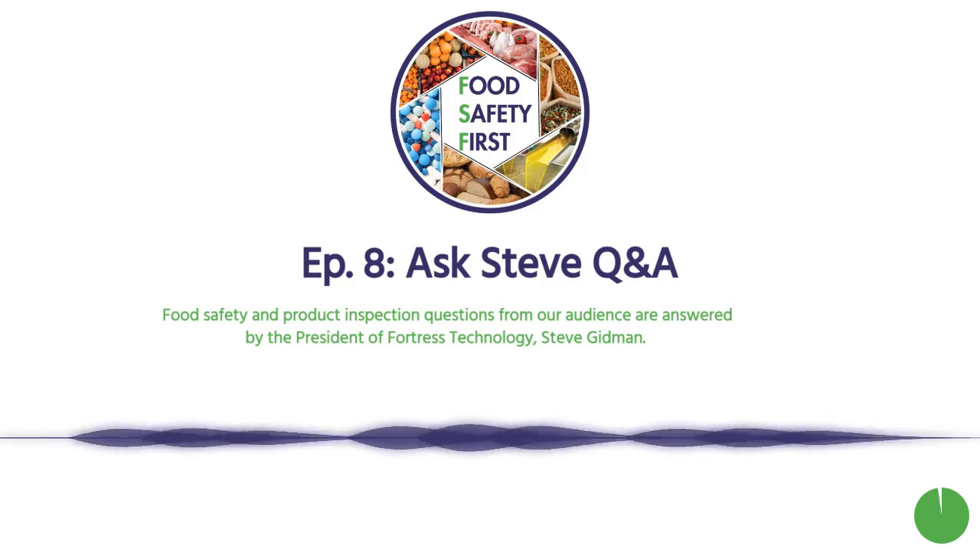Thanks, Steve. This wraps up another edition of Ask Steve. Keep your questions coming — email them to foodsafetyfirst@fortresstechnology.com. And if you need training or upgrades, reach out to us.